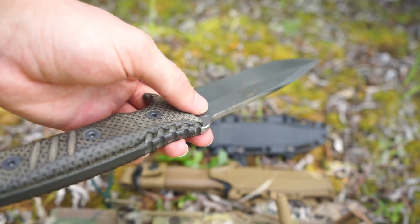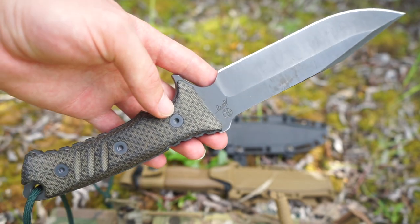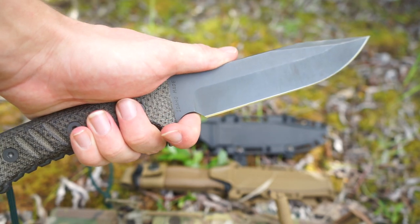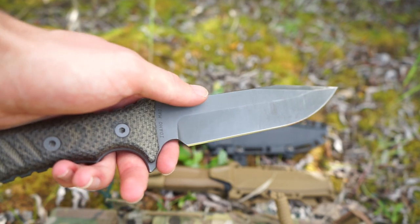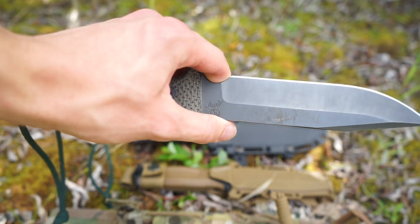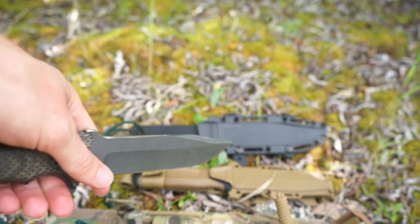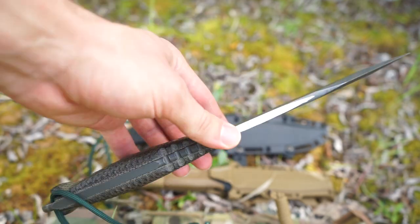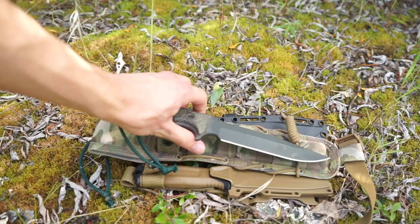This blade gives me a very high comfort level on my scale — I know I can do everything I need to do in a survival situation: building shelters, starting fires, collecting firewood. I know this thing has my back. Everything about it screams Alaskan survival, and it is definitely the number one option.